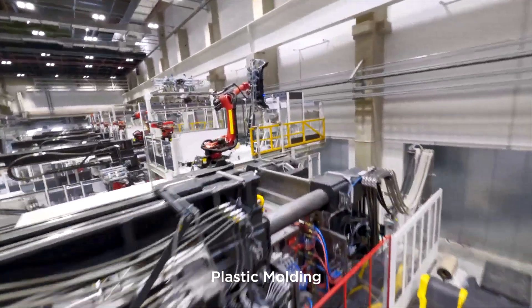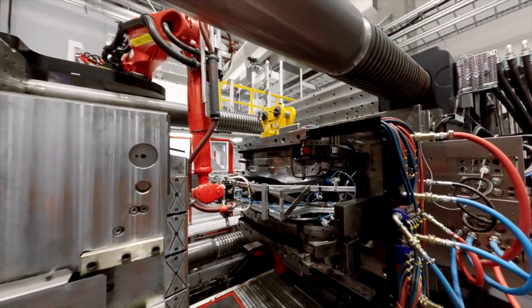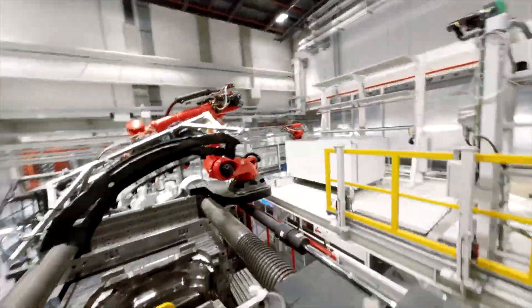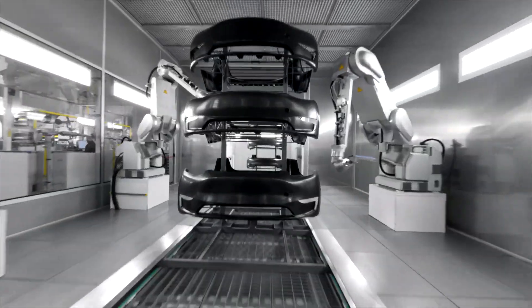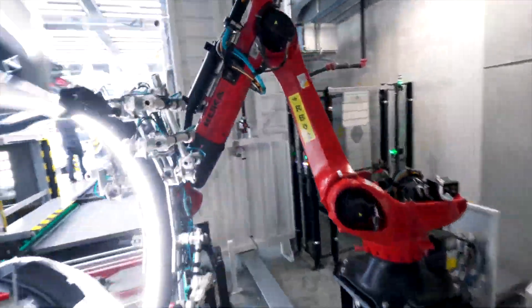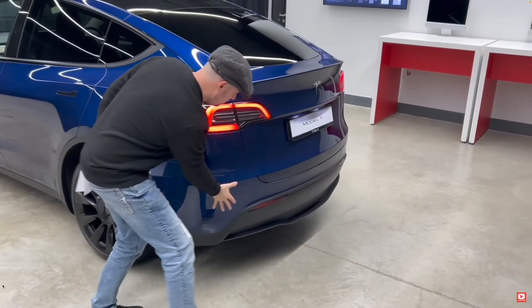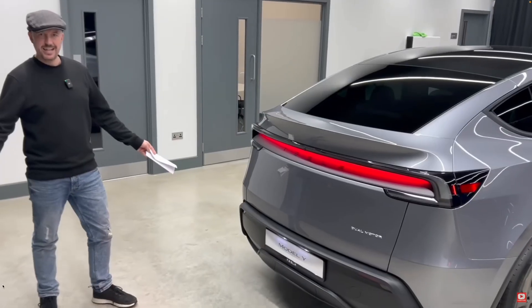Tesla, as usual, works against the grain of traditional auto companies by aiming for more affordable repairs to enhance customer value, boost EV adoption and align with its direct-to-customer model. Unlike legacy automakers that rely on dealership and repair networks for profits — where service and parts are major revenue streams — Tesla deliberately designs cars that don't require servicing, made with parts that last. They don't want you back! Of course, accidents happen, which is why Tesla altered the design of parts such as the rear end of the new Model Y with its three-piece section rather than just one. It's cheaper to replace a small panel than the whole section, as with the old design, in one of the hot spots for accident repairs.